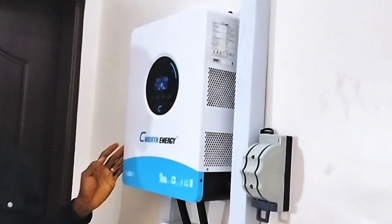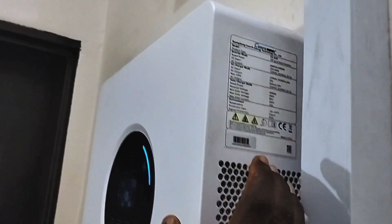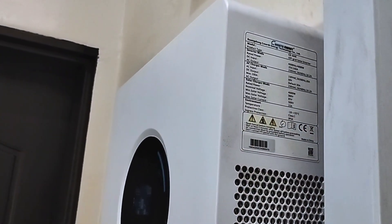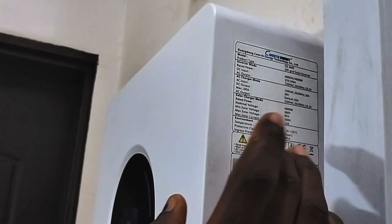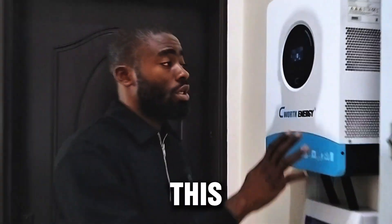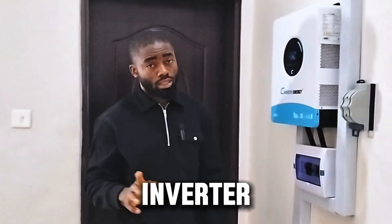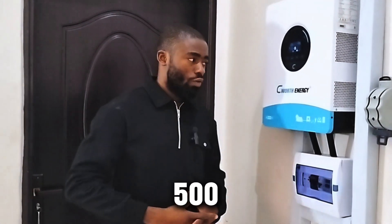This inverter is a hybrid inverter with a built-in solar charge controller of 100 amps, capable of handling about 4,000 watts from the solar panels. The nominal voltage is 380 volts, while the minimum solar voltage is 85 volts — meaning the hybrid inverter can start working at 85 volts — and the maximum voltage can go up to 500 volts.